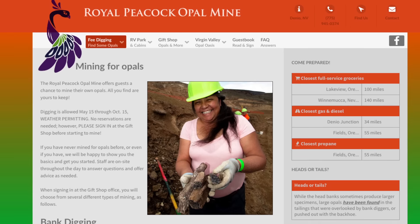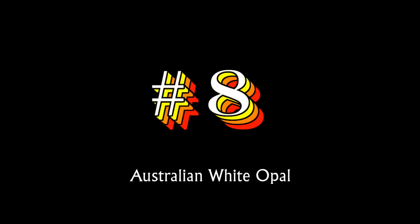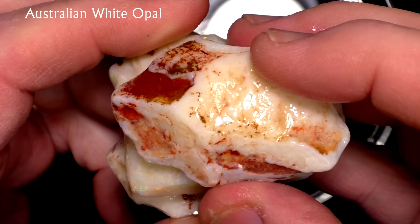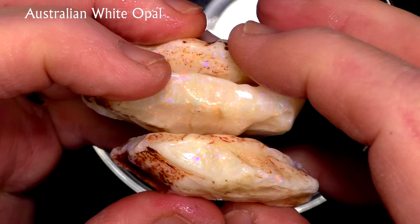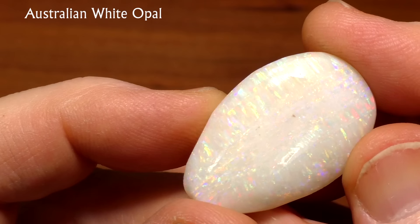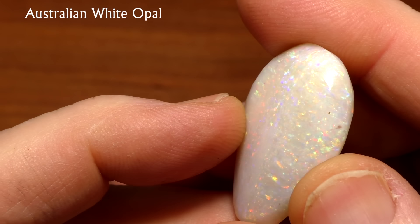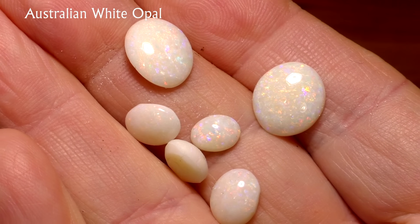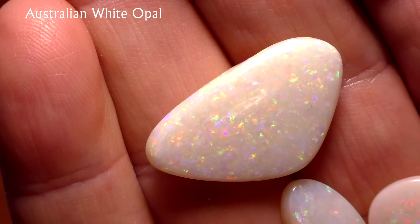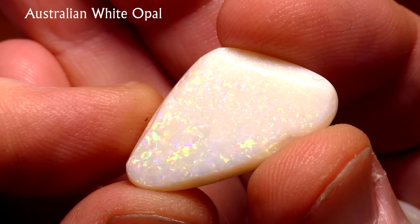But it can be stabilized with special epoxy, which makes it 100% stable forever. You can dig your own opal at the Royal Peacock opal mine, which is open from May 15th to October 15th. Australian white opal is one of the world's most beloved types of opal. It has been the number one type of opal used in opal jewelry for decades. It is quite variable and may have only tiny flecks or broad bands of color, but the one thing they all have in common is the white background.